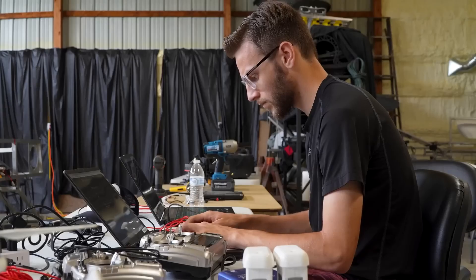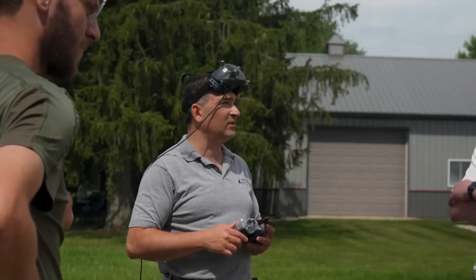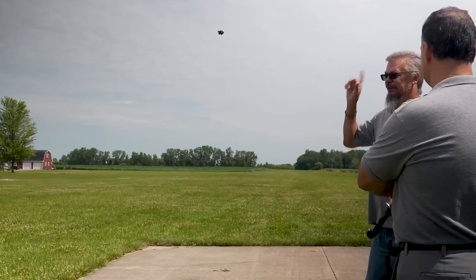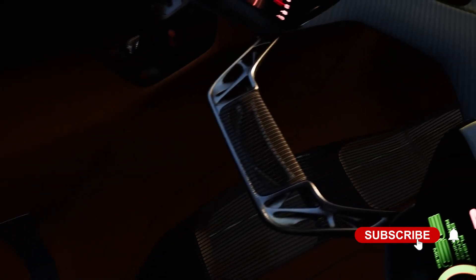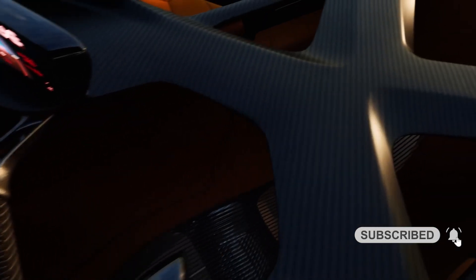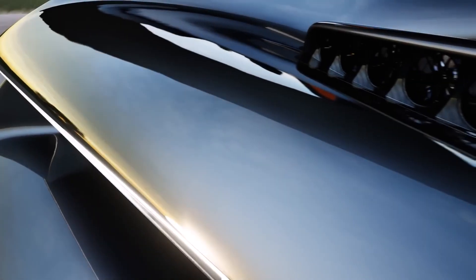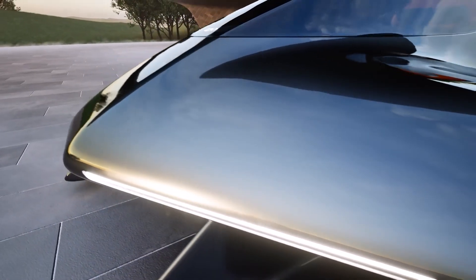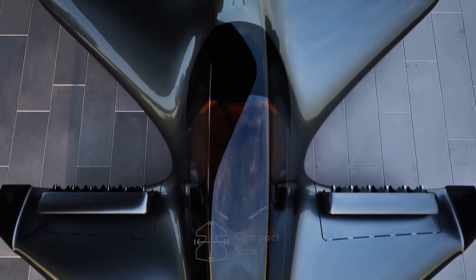Through separate tests, the team has already shown that this technology is feasible and they are now concentrating on combining these elements into a smooth, useful platform. The Leo Coupe is a physical representation of years of creativity, engineering, and perseverance rather than only a notion. The team is optimistic that the Leo Coupe Vision will show human-piloted flight within a year, which would be a significant milestone in the history of transportation.